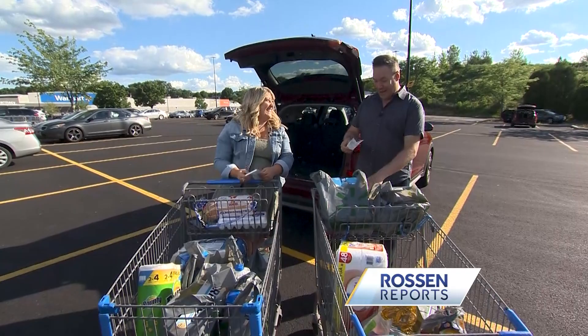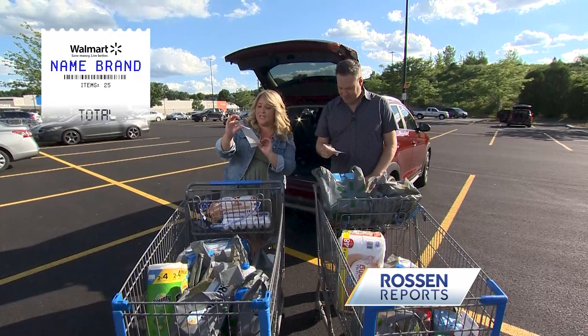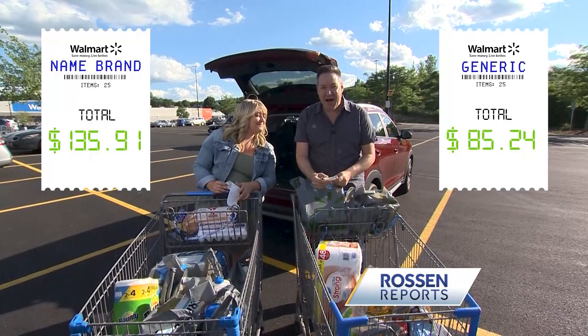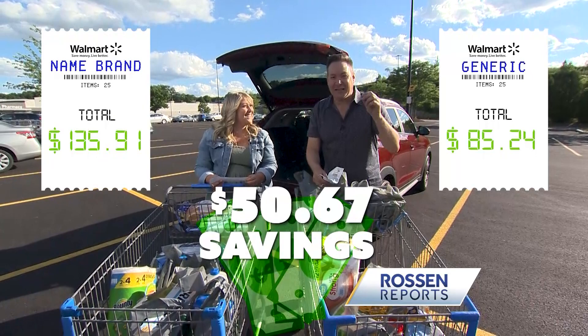We just got out, we just did our shopping. This is pretty crazy. What is your total? For name brands, my total on the receipt is $135.91. I bought the same exact stuff, but generic — the store brand — mine is $85.24. That is a whopping $50.67 in savings just by buying generic. That is incredible. You beat me. It's a lot of money.